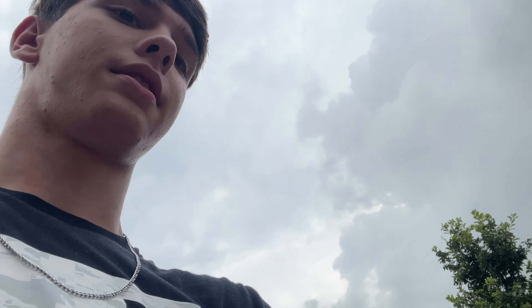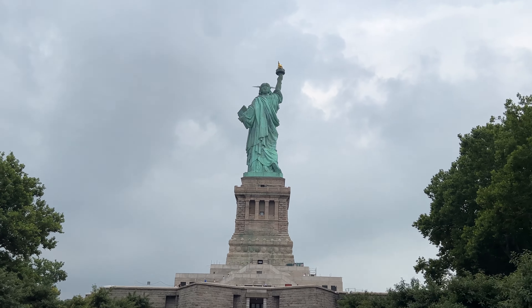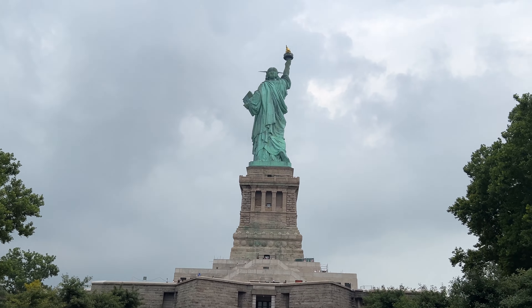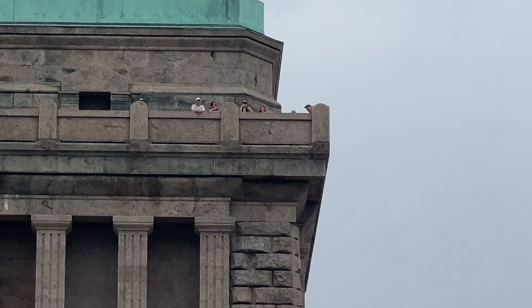I can see the statue somewhere along that. Here it is — Statue of Liberty. Everybody says it's pretty small. It is, but this is still pretty giant. You can see the people right there. Almost to the top of the pedestal.